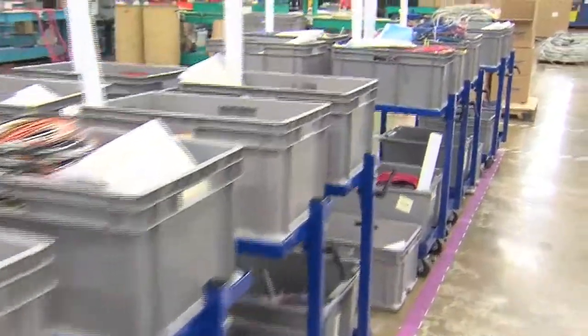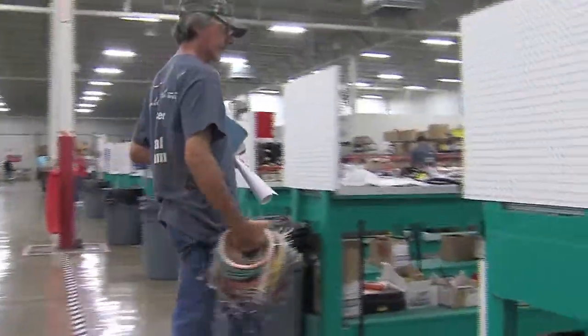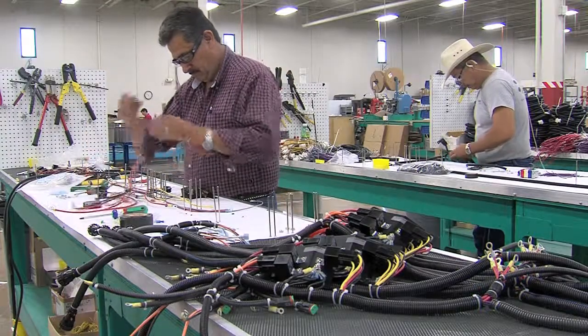Completed subassemblies can be shipped or sent to the panel loading department. If the subassembly is designated for a harness, it moves to final assembly. Here, harnesses are produced and final connections are made.